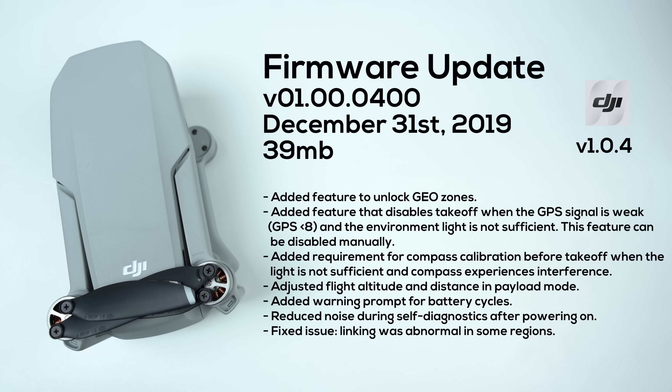To take full advantage of some of these features, you also want to make sure that your DJI Fly application is updated to the newest version, which is currently version 1.0.4. The following patch notes accompany this firmware update, so if you want to read through all of them, go ahead and pause this video as we are now going to begin checking out some of the larger changes.